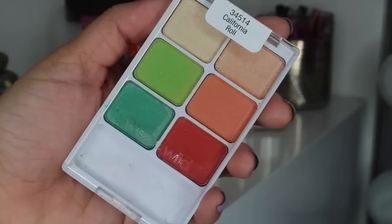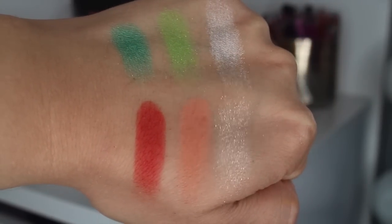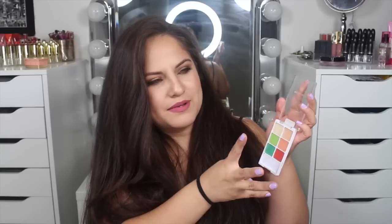The first eyeshadow palette I want to show you guys is from Wet n Wild — this is from their spring collection and it's in California Roll. If you can still find these, snag one. This is my favorite of the two I have. The shade I'm wearing as a transition shade today is from this palette, and every shade in here is really, really pigmented. There's one shade that has a little bit of glitter chunkiness, but besides that, they are all super pigmented. I love that it's called California Roll because it literally looks like one — you've got the seaweed, the crab, and everything else.